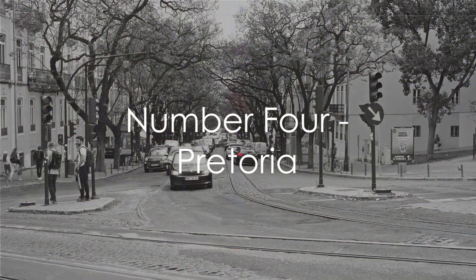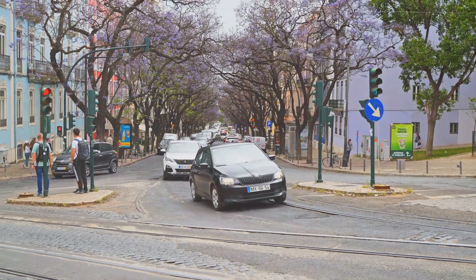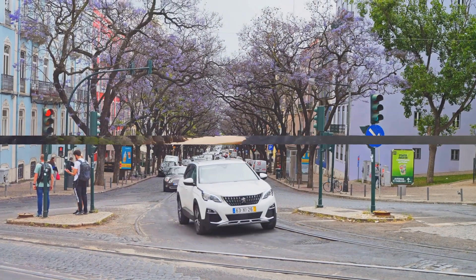At number 4, we find the city of Pretoria. Known for its jacaranda-lined streets and grand architecture, Pretoria offers a unique blend of historical charm and modern vibrancy.